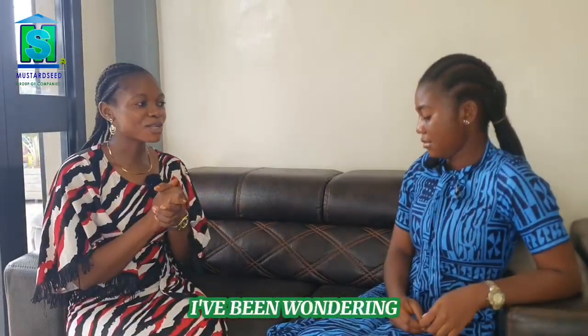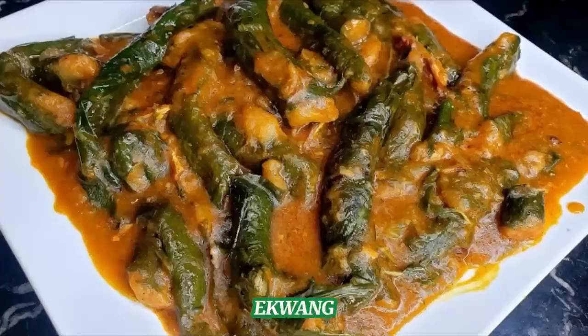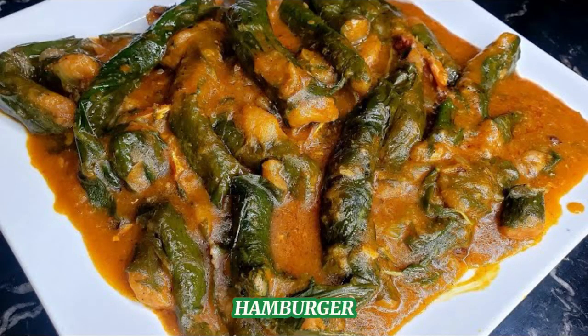Engineer, I've been wondering — is it not possible that we have structures that have the shape of food items like pineapple, which I like very much, or hamburger?